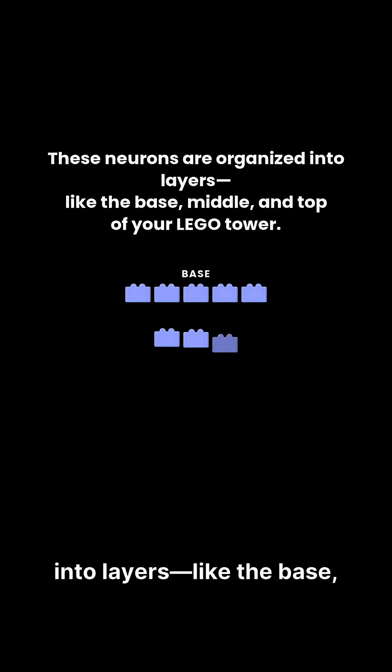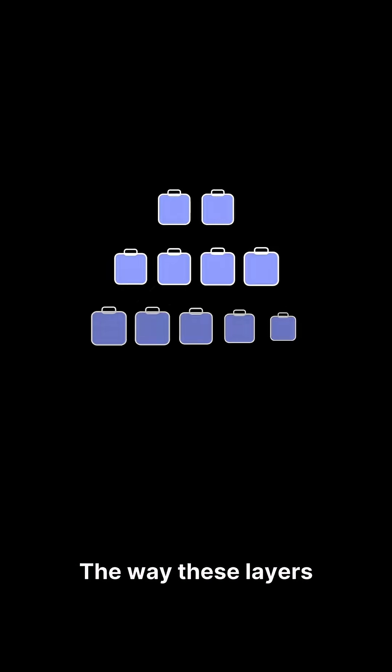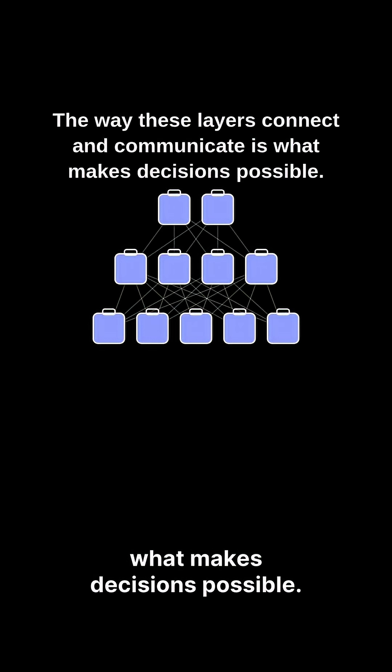These neurons are organized into layers, like the base, middle, and top of your Lego tower. The way these layers connect and communicate is what makes decisions possible.